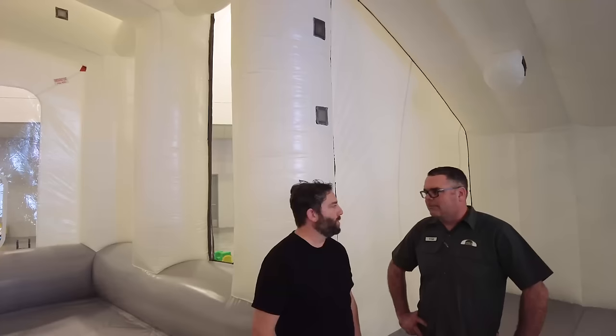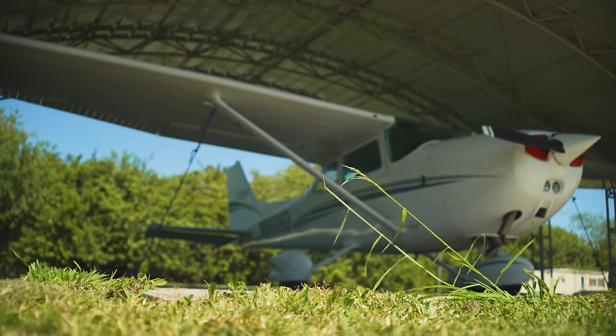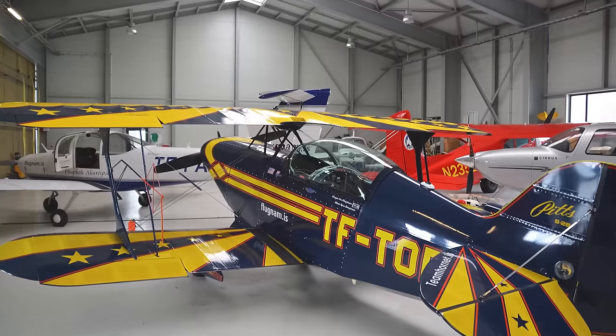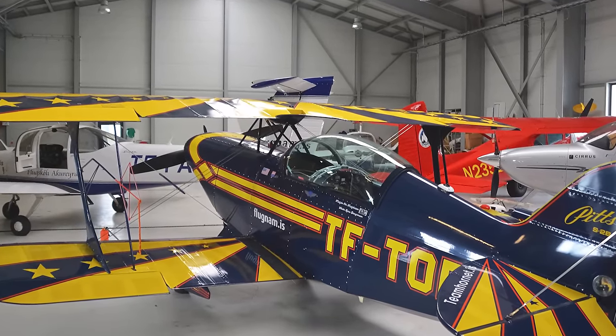I spoke with owner Tom Williams about the booth and where the idea came from. The answer was simple: demand. They chose the Cessna 172 as the plane they would base the size of the booth on, and anyone who knows anything about aviation knows there are a lot of aircraft that fit into that size category.